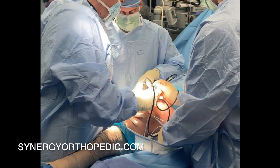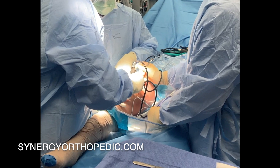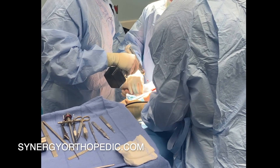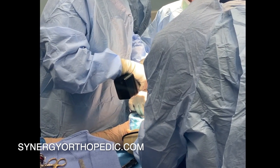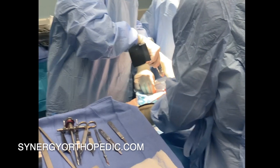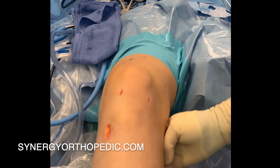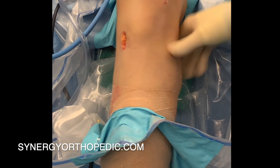Being independent from your brace requires ingrowth or incorporation of the graft — the time it takes for your body to grow into the graft, much like a tree root taking in the soil. The faster incorporation occurs, the faster you can get out of your brace. Incorporation occurs slightly faster with a patellar tendon autograft, and therefore you can often be free of your brace somewhere between two and three months from surgery.